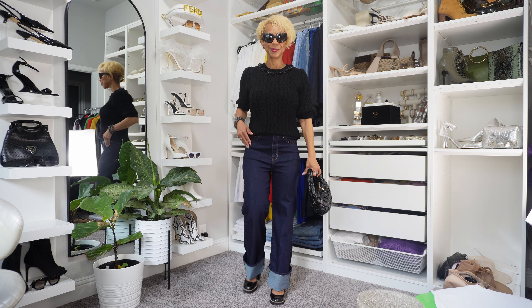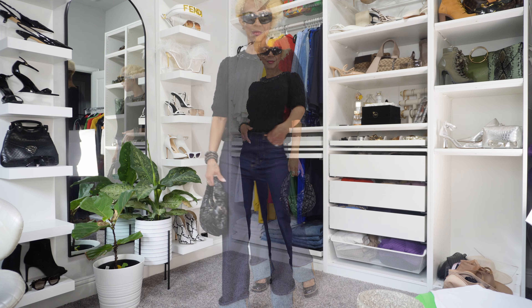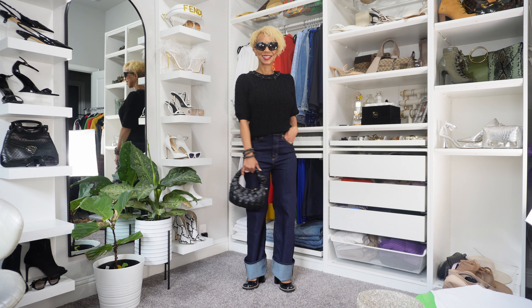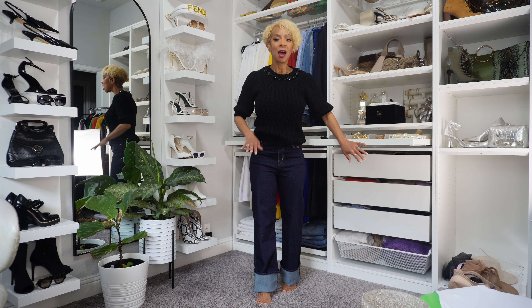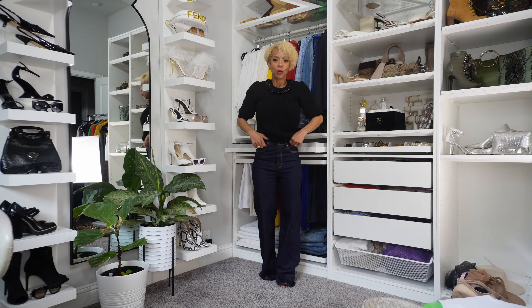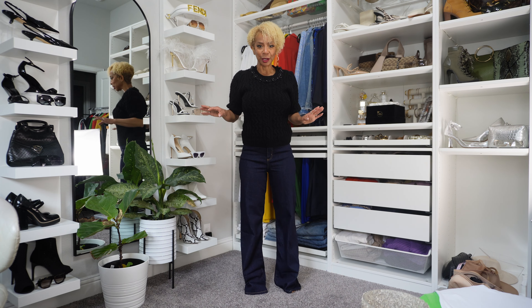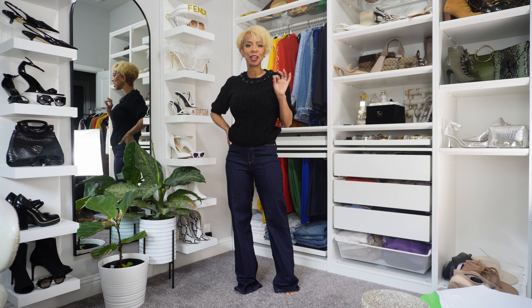So here's the first look. Oh wait, I almost forgot to show you guys the pants uncuffed and in their full length — they're nice and long, which I absolutely love. Just a classic pair of elevated straight leg denim.